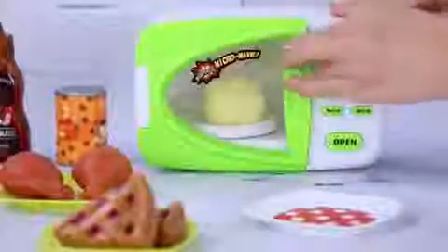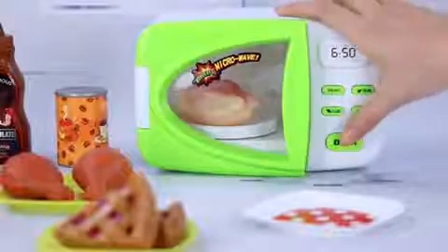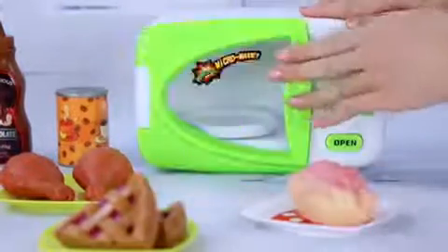The Funny Microwave Oven is equipped with simulated lighting and food materials. Press the button to rotate and enjoy the wonders of this amazing microwave oven.